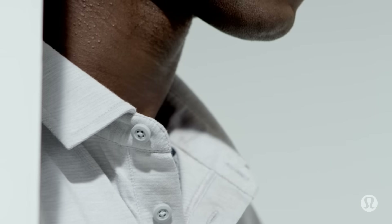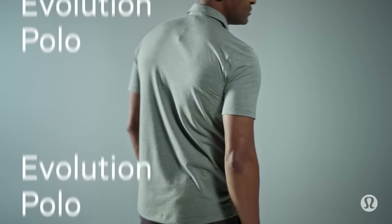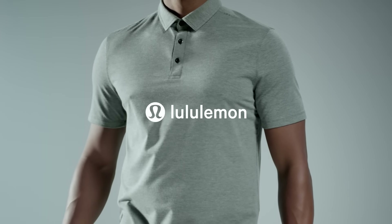Meaning less aspiring pro and more ready for anything. The Evolution Polo — it's the modern polo, evolved.